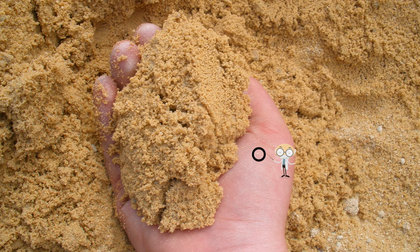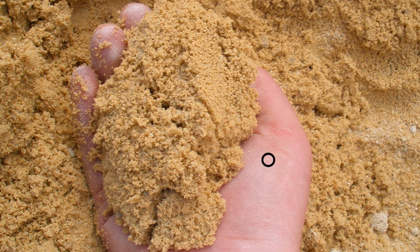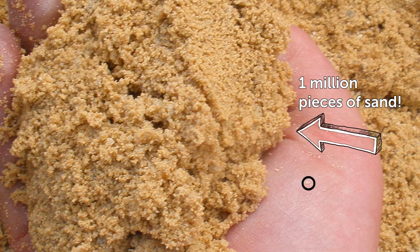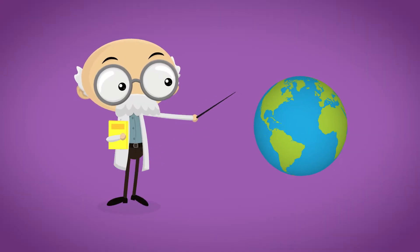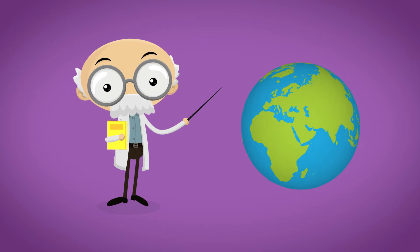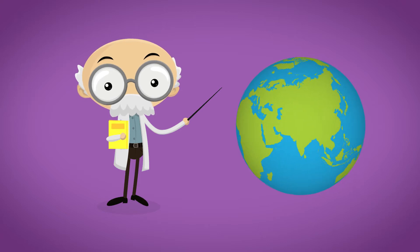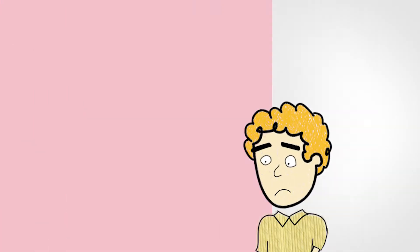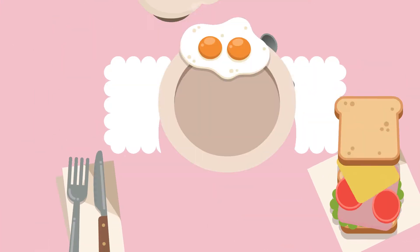This is what 20 parts per million looks like — 20 pieces of sand in a pile of 1 million pieces of sand. 20 parts of gluten per 1 million parts of food sample is an accepted standard in many parts of the world for products that are labeled gluten-free. But what does 20 parts of sand in 1 million actually mean when it comes to my son's breakfast?